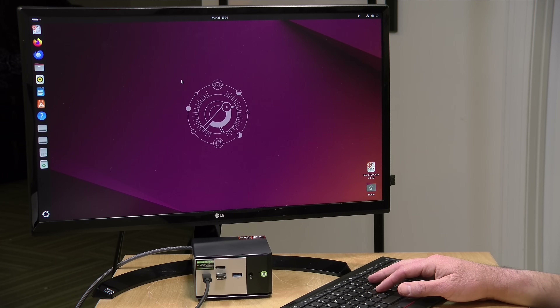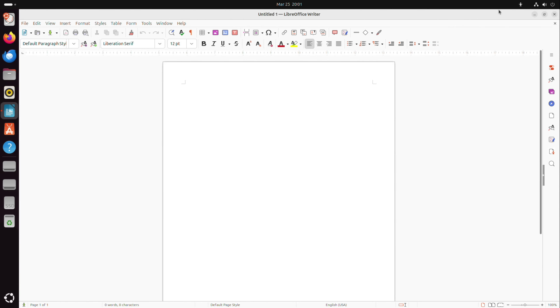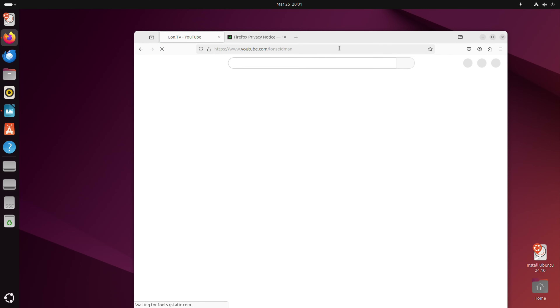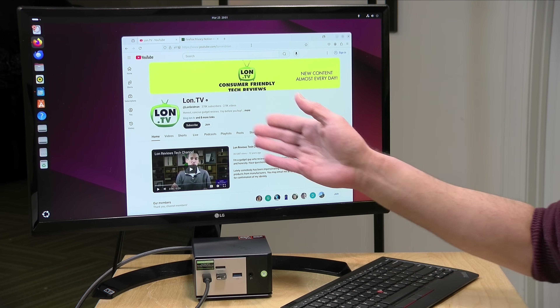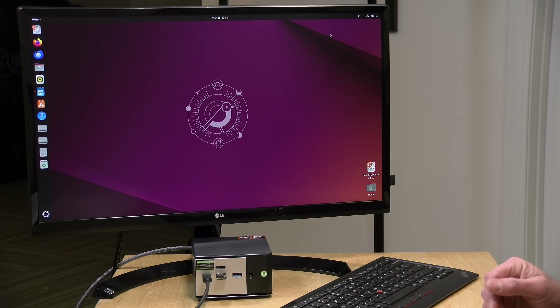One last thing to look at is Linux support. We've got the latest version of Ubuntu up here, and all looks to be functioning as expected — video, audio, Wi-Fi and Bluetooth all seem to be detected properly. Performance looks pretty good too, with Libre Office and Firefox loading up. And because you've got that extra NVMe slot, you could have Windows on one disk and Linux on the other to get the best of both worlds. All in, a very good experience whether you're in Windows or on the Linux side.